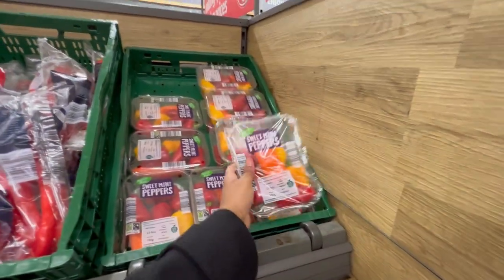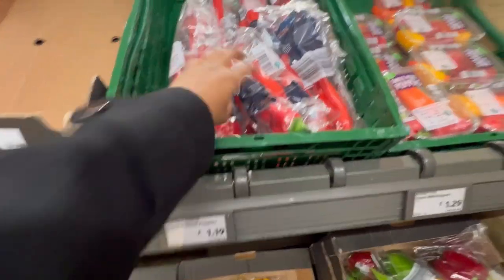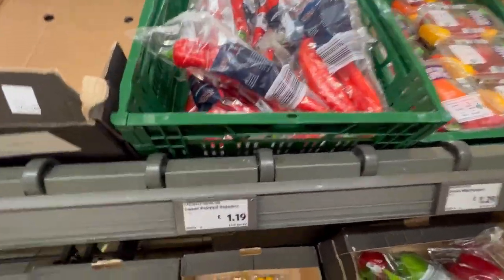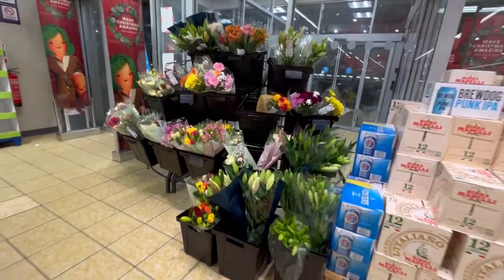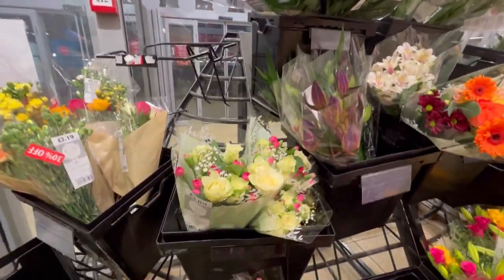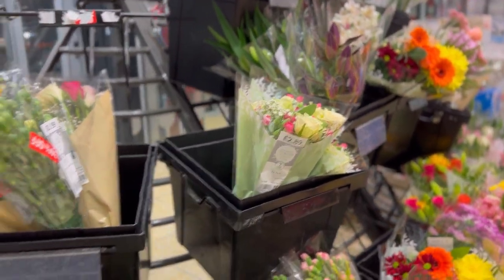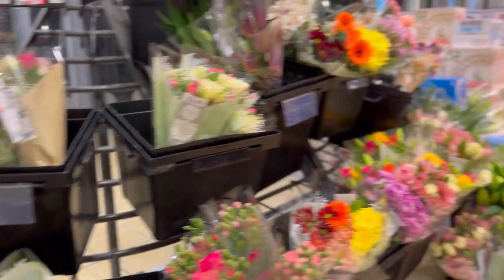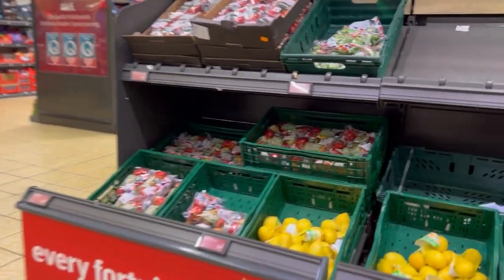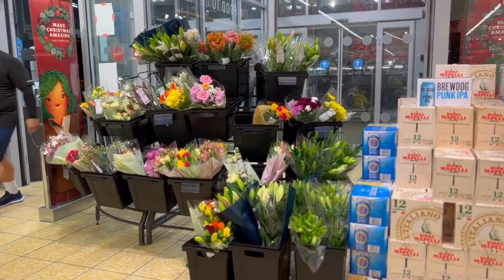Sweet peppers here are a bit different from the capsicum we eat back home — these are the long peppers. If you want to buy peppers, you can check the ones on the lower shelf. There are some nice flowers here too if you want to impress someone. These are another variety of lemons available — you can buy these as well.